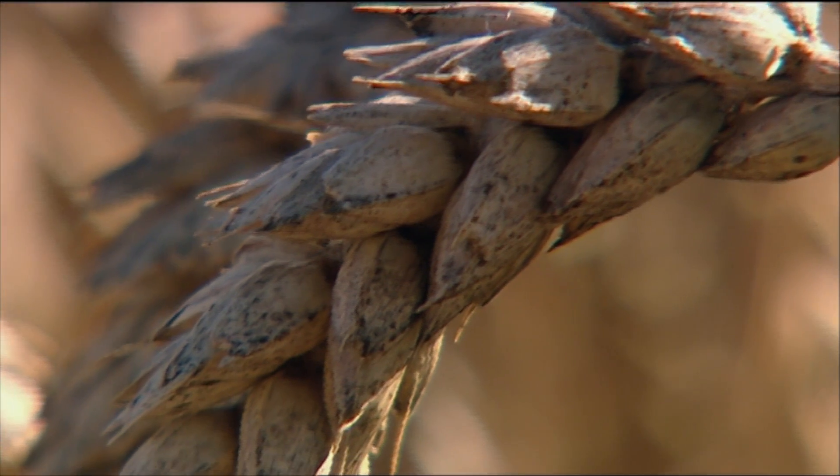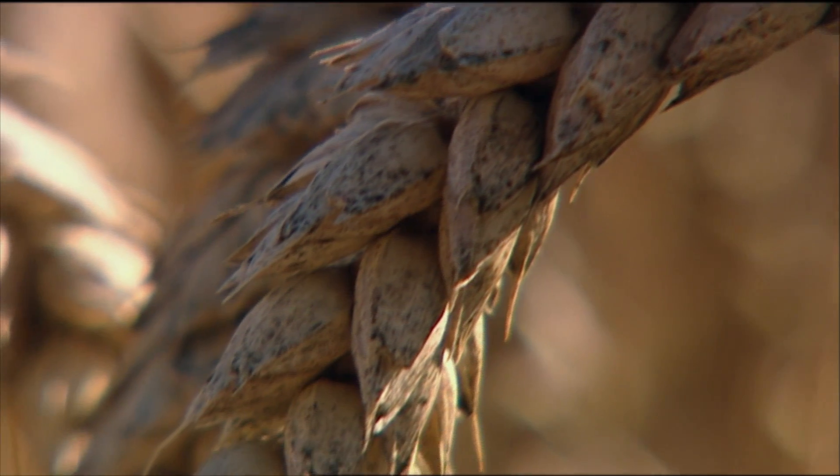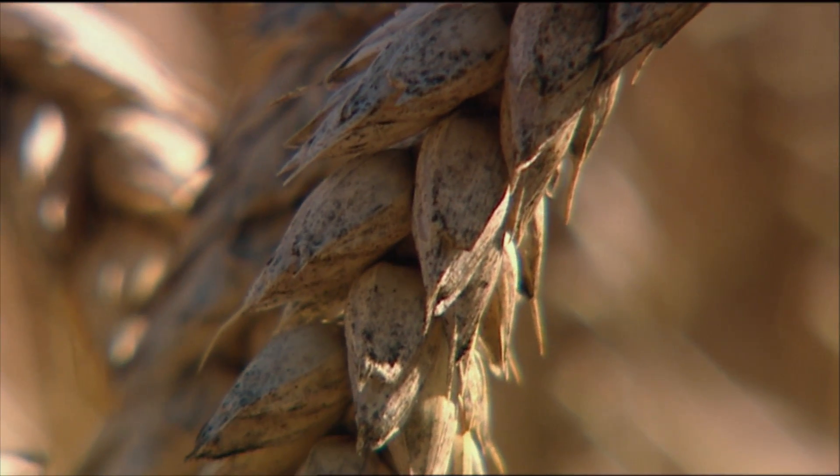Predominantly it would be wheat and ryegrass as the mainstays, and then a third would be break crops. They'll be anywhere from hybrid pak choy to hybrid carrots and hybrid onions at times. We've grown hemp before, faba beans, broad beans, peas — a whole range of different crops.